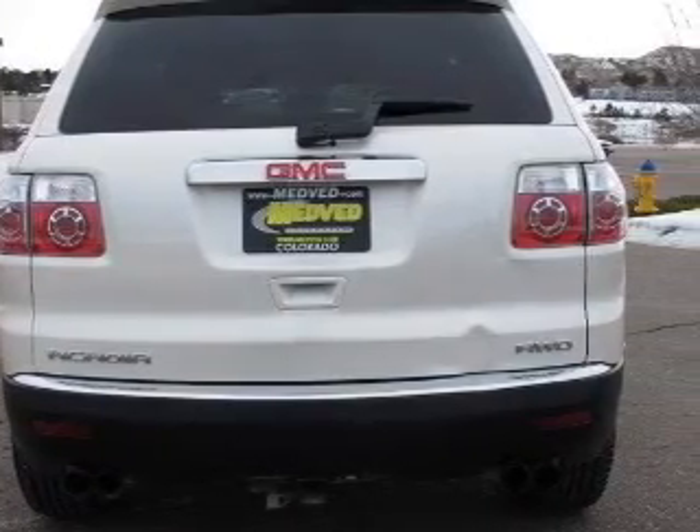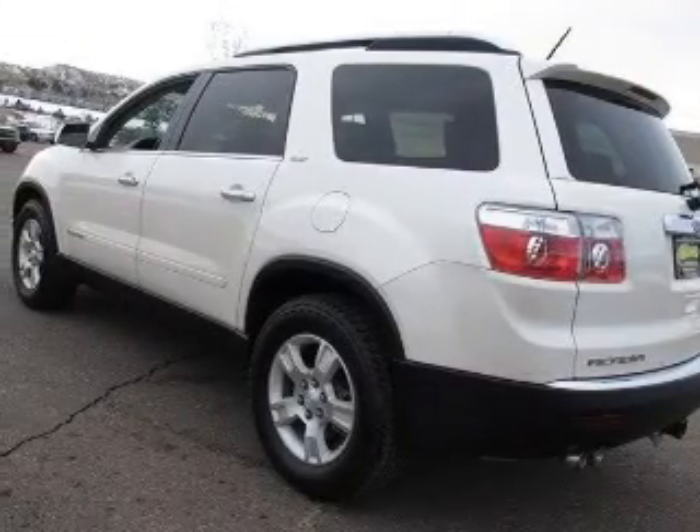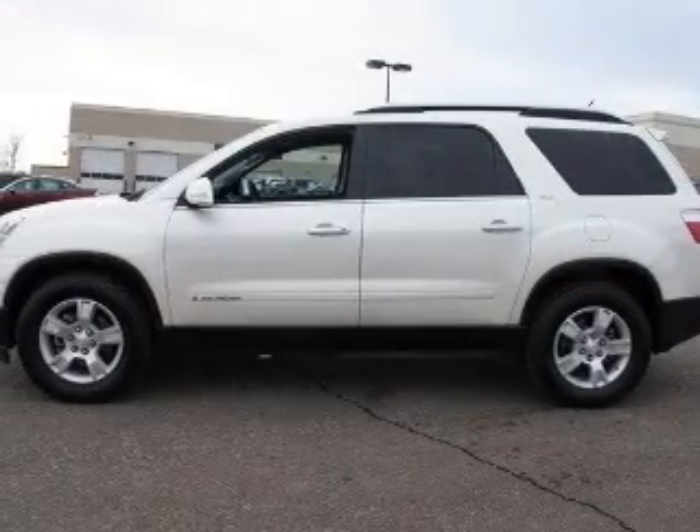Stand out from the crowd with premium wheels. Treat yourself to a premium sound system. The anti-lock braking system will keep you safe on the road. Heated seats are a desirable comfort feature.